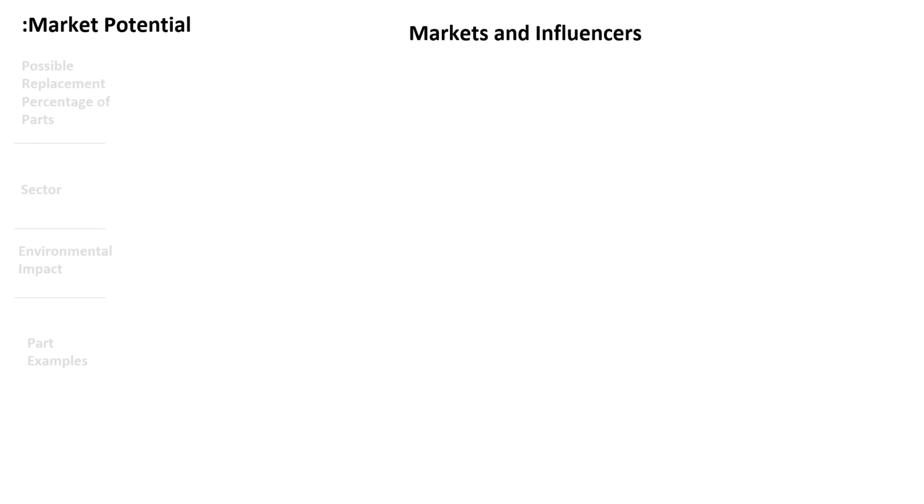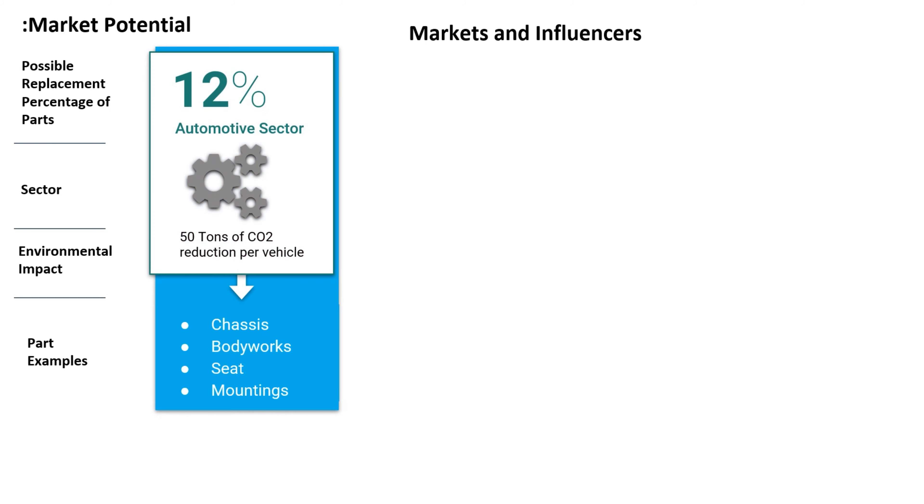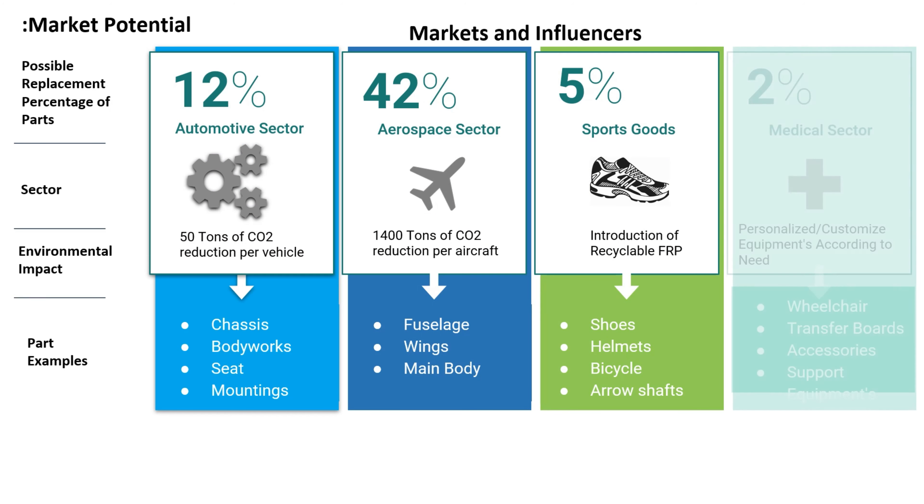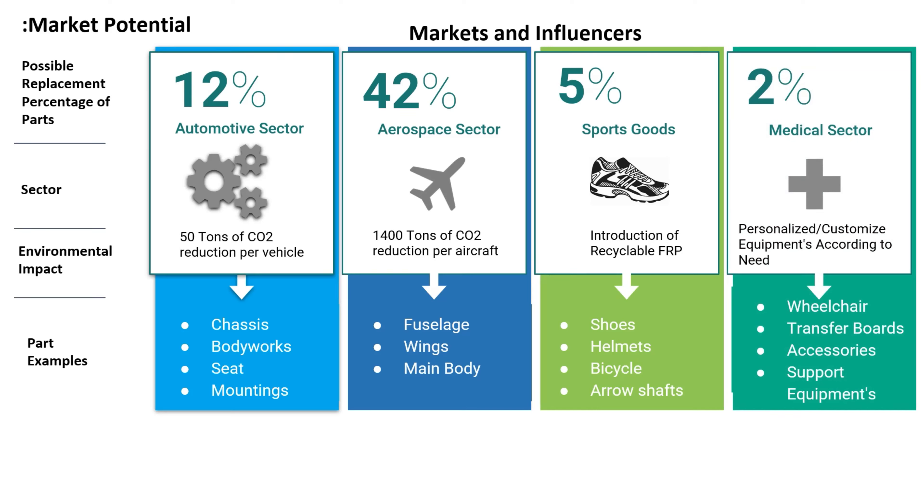The 3D printed CFRP market can capture the automotive sector, aerospace sector, sports goods, and medical sector. By using CFRP products, these sectors can also immensely reduce their environmental impact.